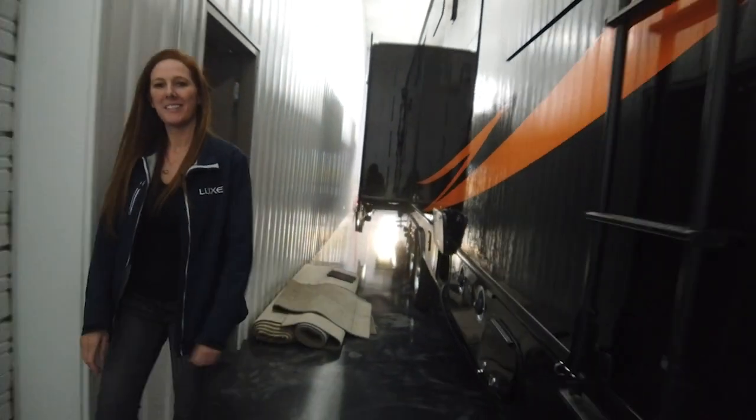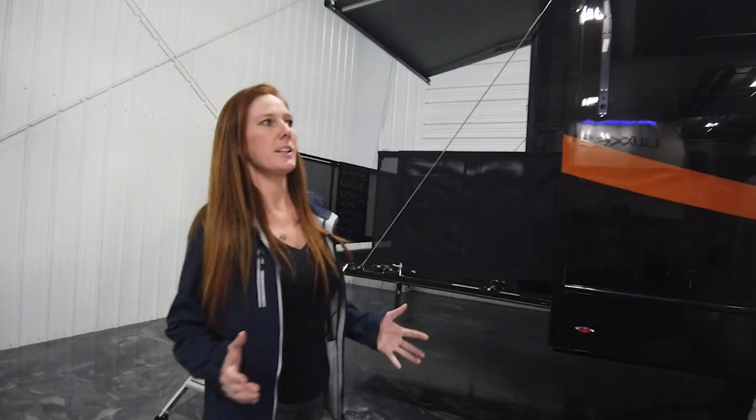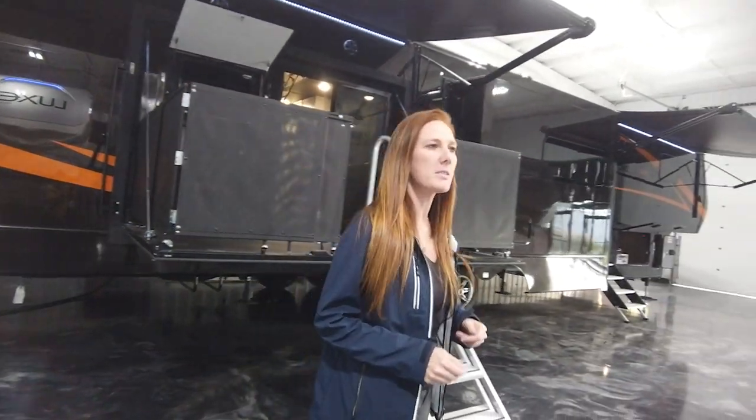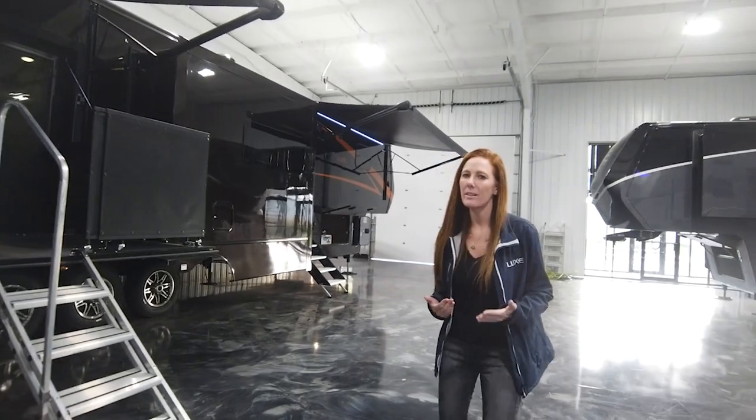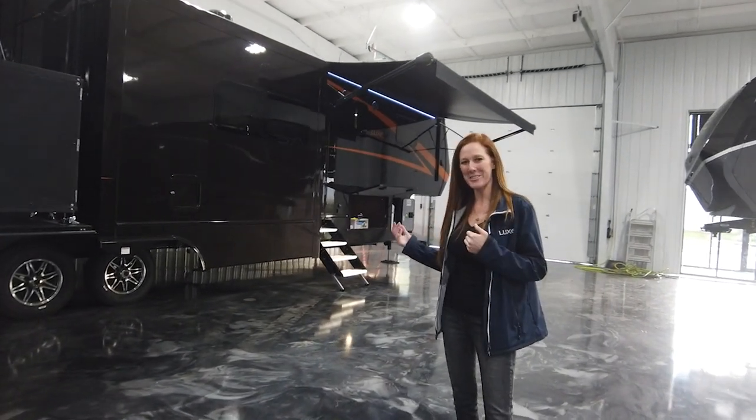Just coming back around one more time to see if there's anything we missed. I appreciate you guys always tuning in and taking a look at what we have to offer. If you have any questions whatsoever, please feel free to give us a call. Talk to your rep about the different things we can personalize and tweak within the floor plan. We'd love to hear from you.